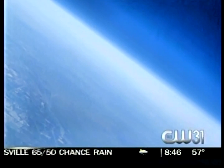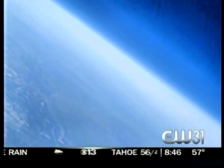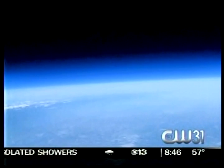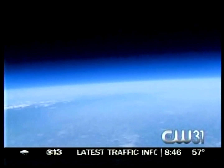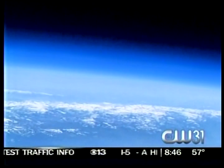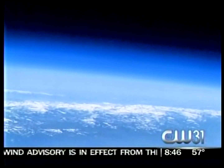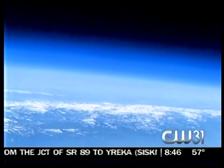You launched this from the San Jose area? Yes, we launched it in San Jose, and it landed probably about 10 miles west of Merced. What did it cost you in total? I know it would be less expensive now that you already own some of the equipment. What did it cost to get pictures like this? It cost millions for a rocket launch.